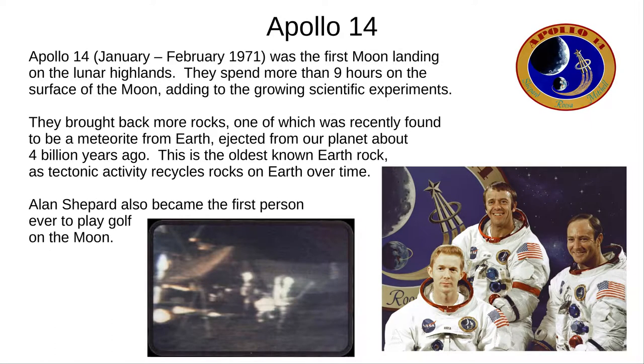Apollo 14, in early 1971, was the first to visit the lunar highlands. They deployed further scientific experiments in over nine hours of moonwalking. One of the rocks brought back was recently found to be a meteorite from Earth, ejected from our planet about four billion years ago. It lay protected and undisturbed on the Moon while Earth rocks were recycled due to tectonic activity — making it the oldest known Earth rock. Also, Alan Shepard became the first person to play golf on the Moon.